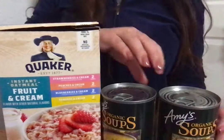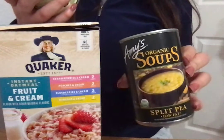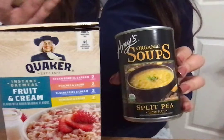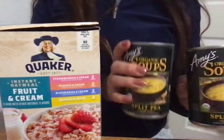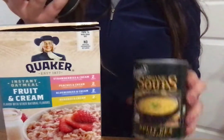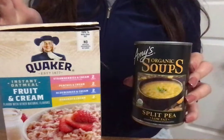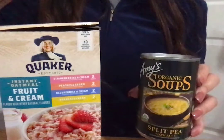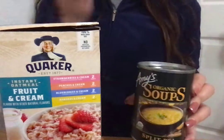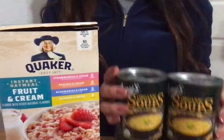Next for the soups, we have this Amy's Organic Soups, and the flavor is Split Pea. It's so fat, and it's USDA Organic. They had a lot of these, but I went ahead and grabbed two just to try them out. Something interesting about this can is that it has a non-BPA lining, which I thought was pretty cool. The expiration date is 3 of 2023, so maybe I should have stocked up on more, but I don't like to take everything.